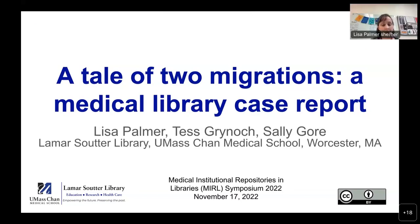Hi, I'm Lisa Palmer. We recently completed two migrations at UMass Chan Medical School. These migrations were from BPress Digital Commons to OpenRepository, a DSpace solution from Atmire, and Janeway, a publishing platform. Tess Kreinock and Sally Gore are the other members of our library migration team and helped prepare this presentation.